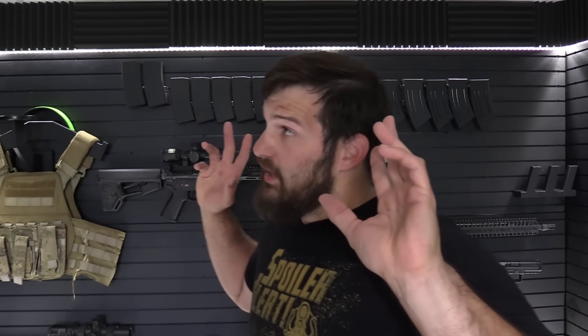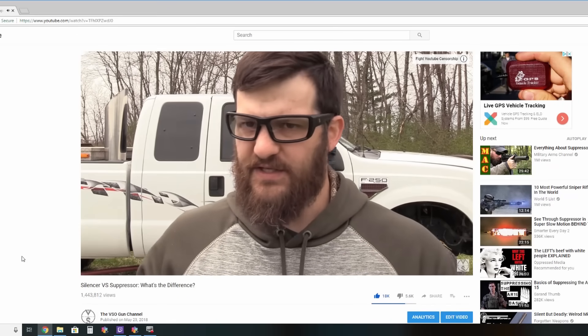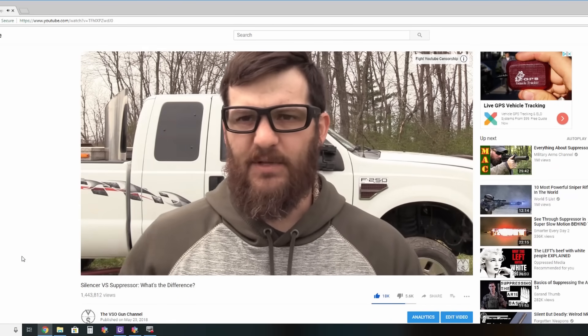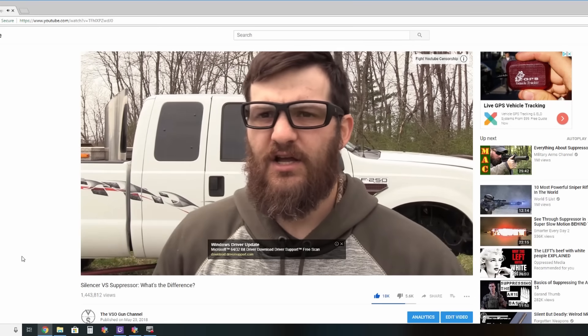Right now we are in the VSO vault. If you missed our video on the vault, I'll have a link in the description below. This topic was actually derived from the comment section on a different video I published around springtime — the silencer versus suppressor video. There was a lot of wrong information going on in that comment section.